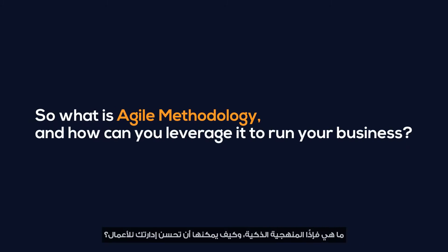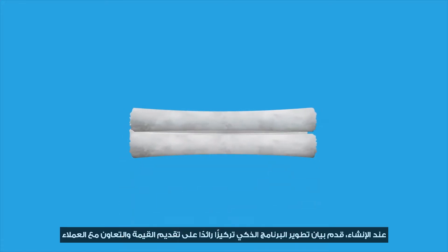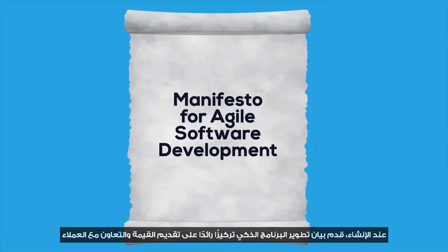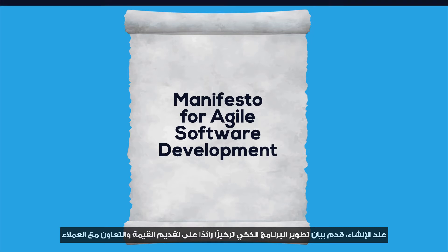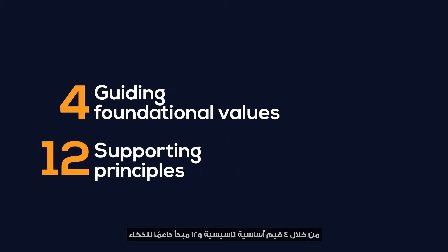So what is Agile methodology and how can you leverage it to run your business? Agile management is about incorporating the principles of Agile software development into various management processes and particularly project management. When it was created, the Agile Manifesto put forward a groundbreaking focus on delivering value and collaborating with customers through four guiding foundational values and 12 supporting principles for agility.